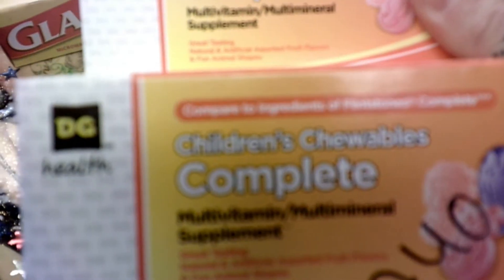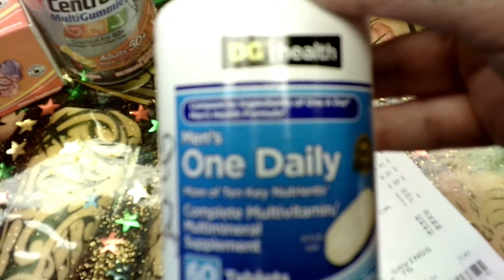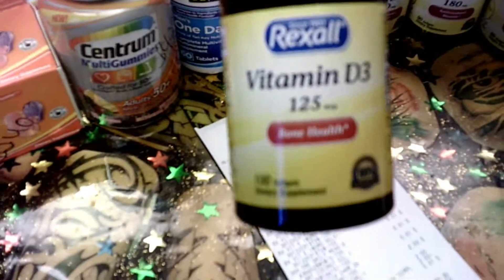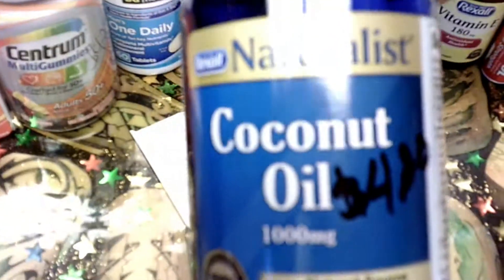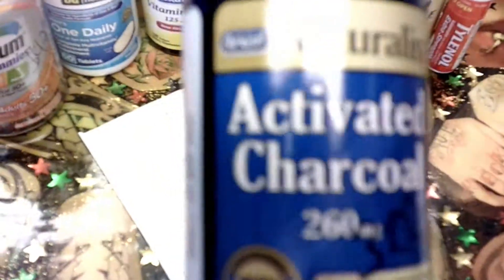I got these Dollar General children's chewable complete vitamins — these were a penny. These men's one-a-day vitamins were also on the penny. And then we have the vitamin D3, the coconut oil, and the activated charcoal.